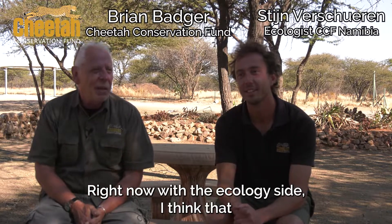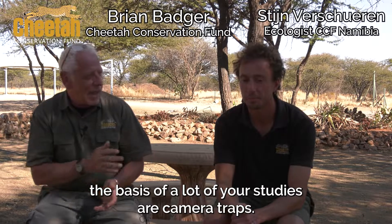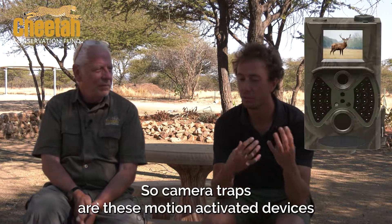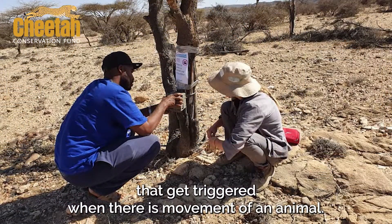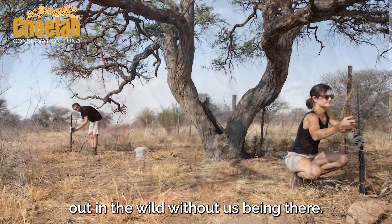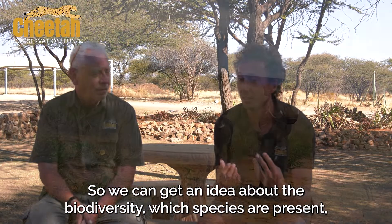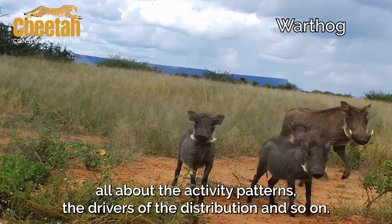On the ecology side, I think the basis of a lot of your studies are camera traps — is that right? Yes, that's right. We actually work quite a lot with camera traps. Camera traps are these motion-activated devices that get triggered when there is movement of an animal, and it gives us a nice idea of what's happening out in the wild without us being there. So we can get an idea about the biodiversity, which species are present, their activity patterns, and the drivers of their distribution.